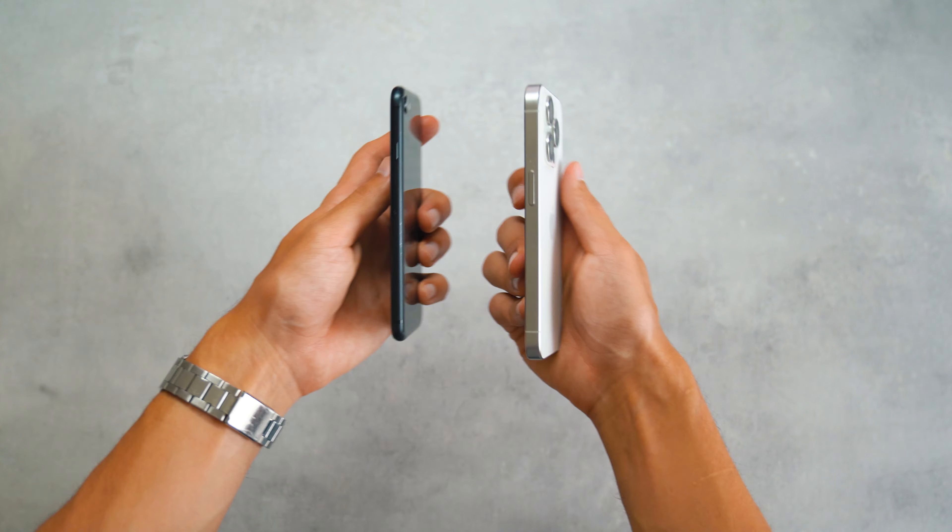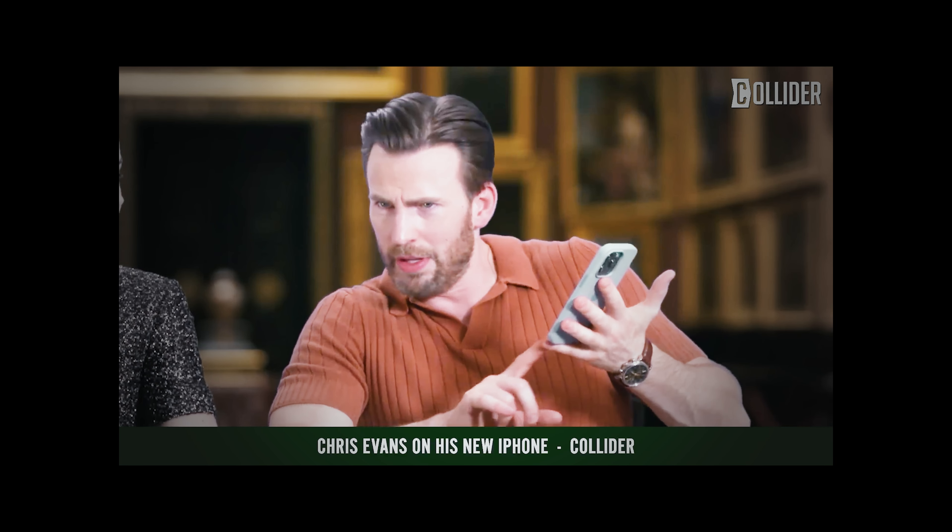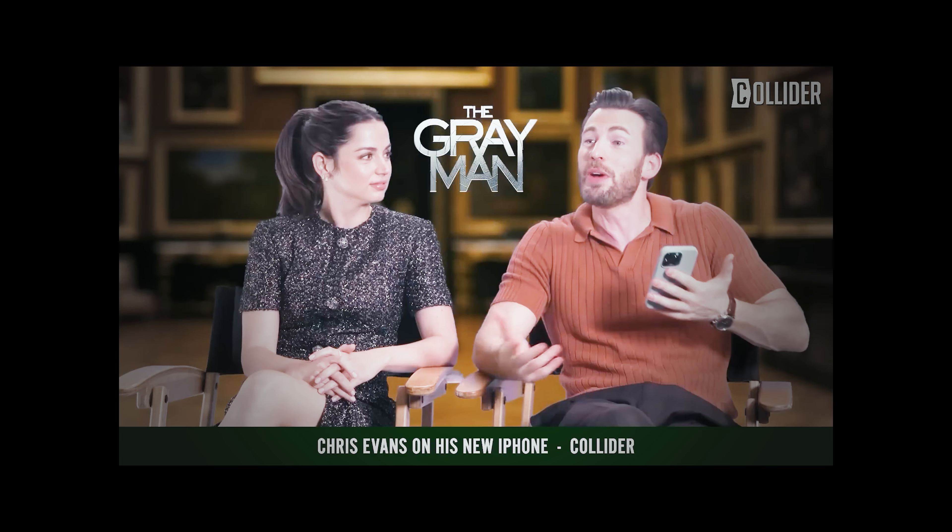Comparing the sizes of SE and 15 Pro, the 15 Pro feels like a brick. Sure, Apple made the 15 Pro lighter than the 14 Pro, but it's still a huge thing in your hands. And as Chris Evans said: there's a hole where you use your pinky to brace it and it feels too heavy — it's too heavy.